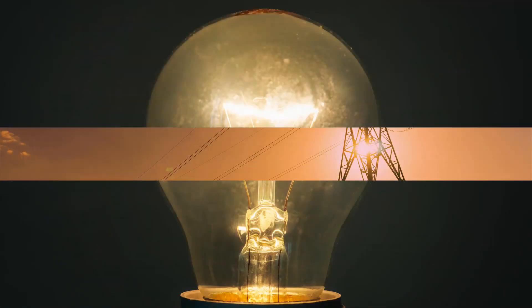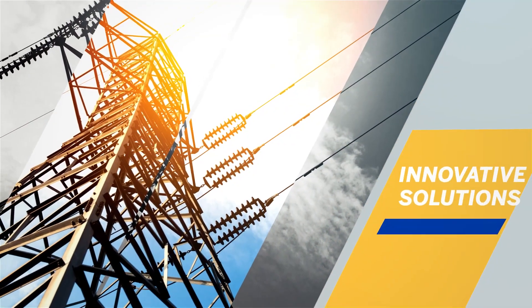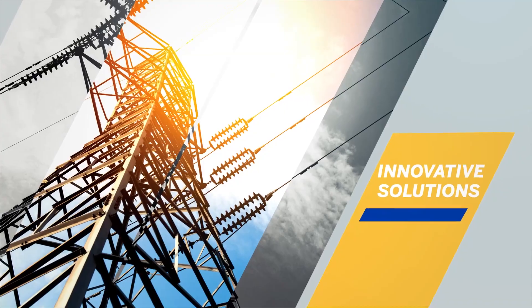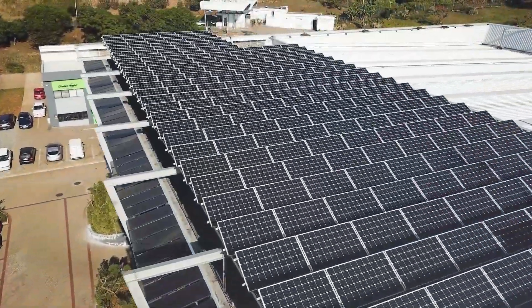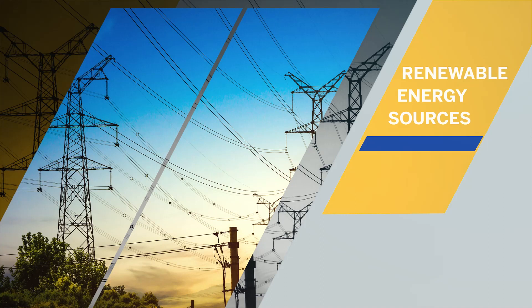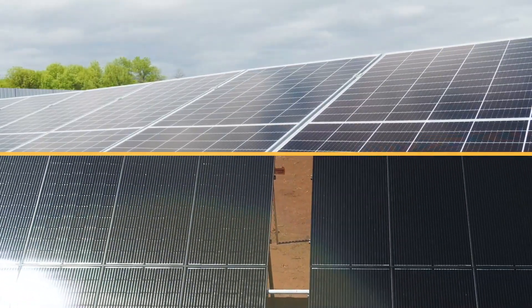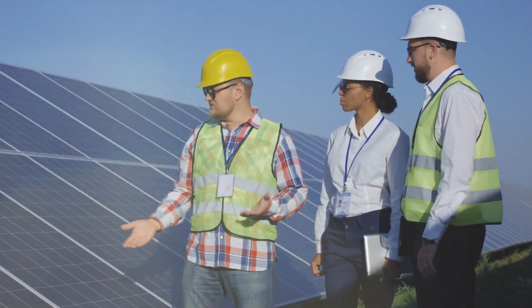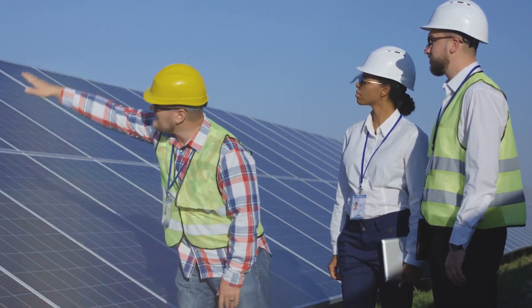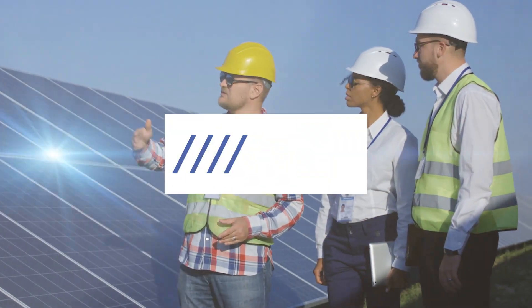The world turns on the energy of a bright idea, on new ways of thinking, on bold and innovative solutions that shine a light on better, smarter ways of harnessing the power of electricity. At Standard Bank we aim to accelerate the adoption of renewable energy solutions on our continent by providing an easy-to-use digital platform designed to bring clients and suppliers together in the quest to make the best environmental decisions and enhance their commercial sustainability in an uncertain power landscape. It's time to switch on to PowerPulse.